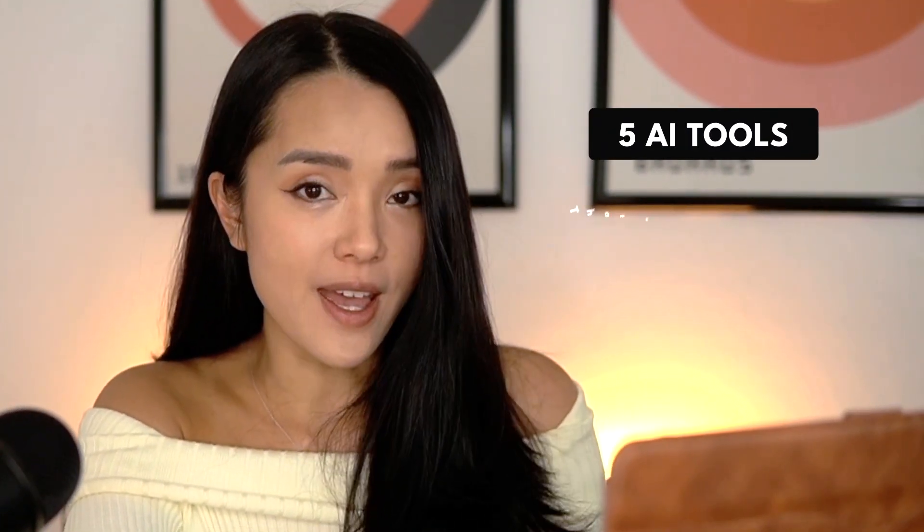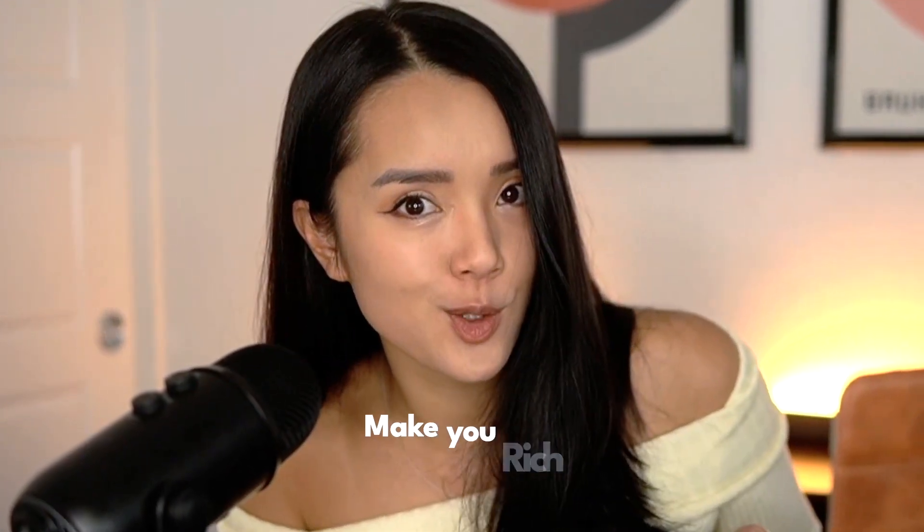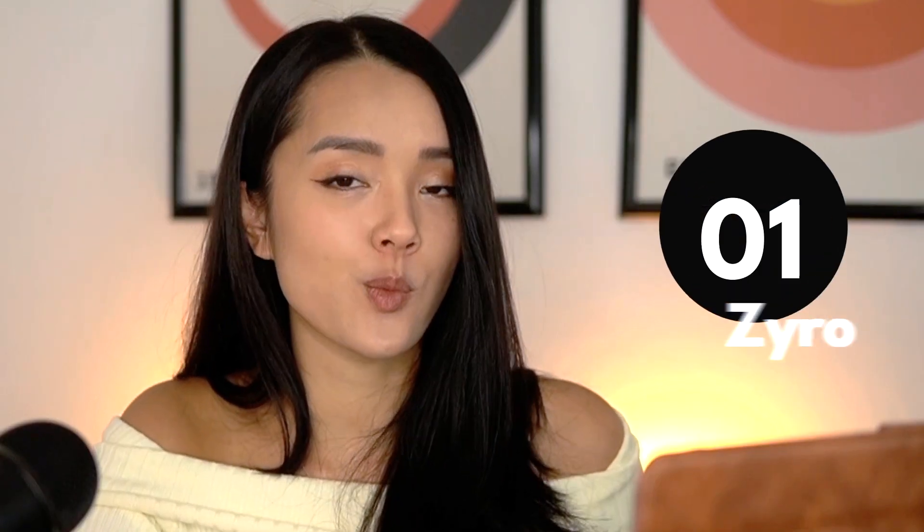Hey guys! Let's talk about five AI tools that will help you to start a business, scale your existing business, or make you rich. Let's go ahead and get started with the first one, which is Zyro.